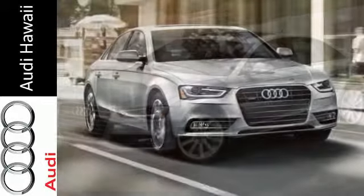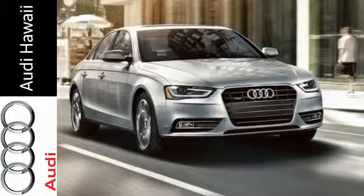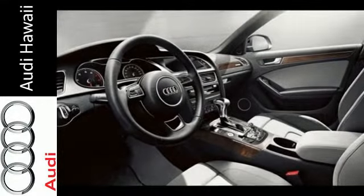Behind the signature LED daytime running lights, you'll find tri-zone climate control, moonroof, homelink, and rain-sensing wipers.